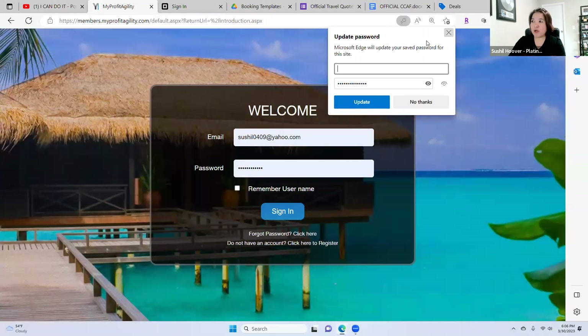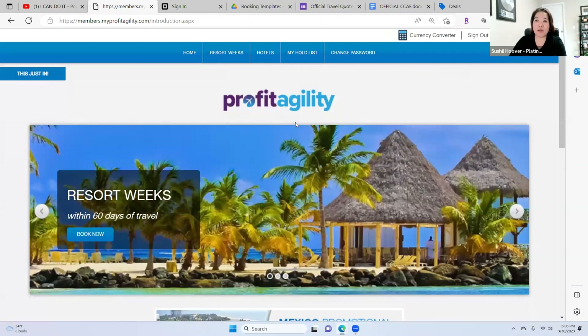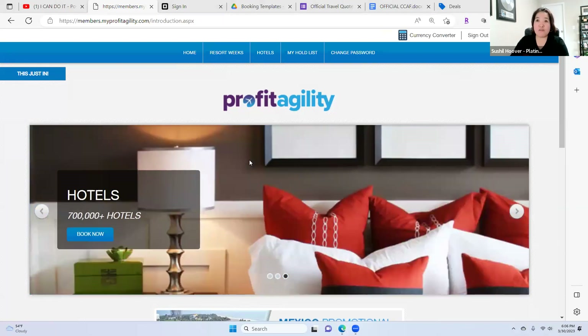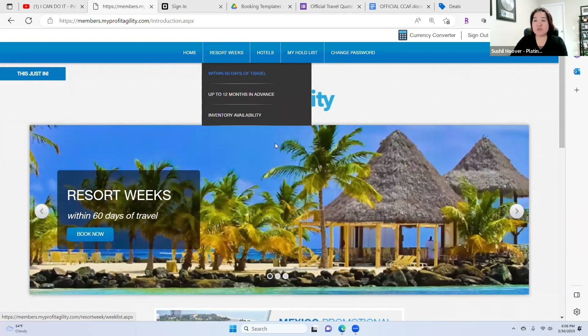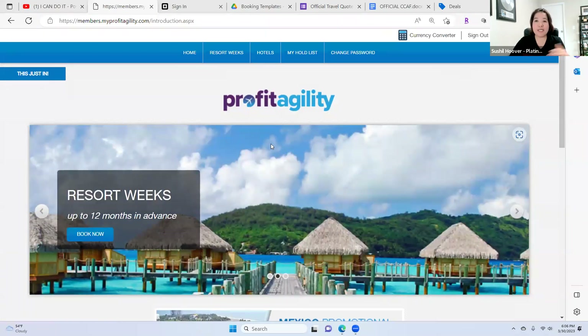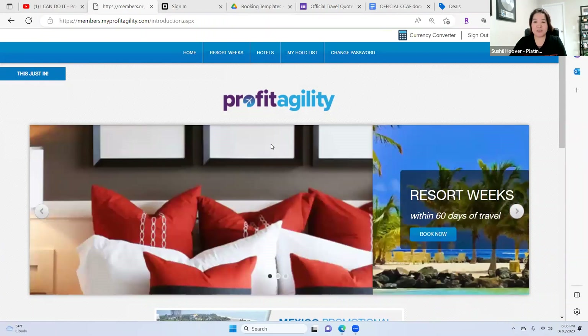This is what we are going to use to create or make 100% daily commission. Especially here in Vegas — this is what I really love to use, especially on 4th of July. What we're going to find right now is a resort week. Profit Agility is actually a resort week — it's seven nights. It's kind of like timeshare; these are actually wholesale unsold timeshares.